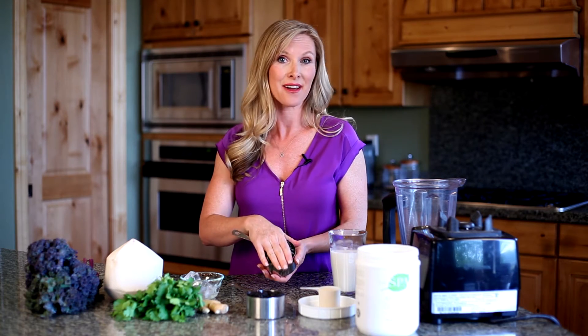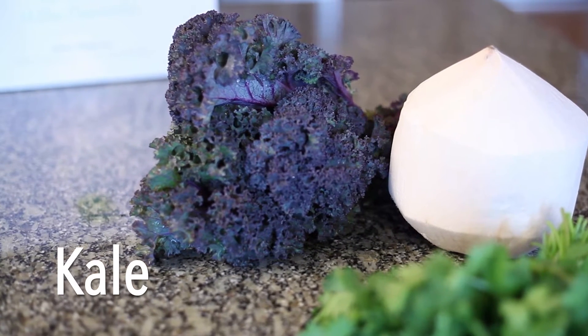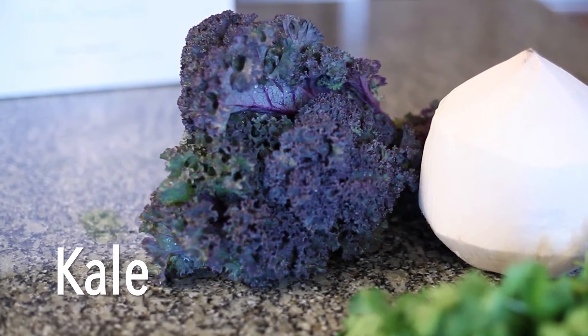Another great antioxidant food is kale. Kale is from the cruciferous vegetable family, and it has some great cleansing properties that help benefit your skin from the inside out.